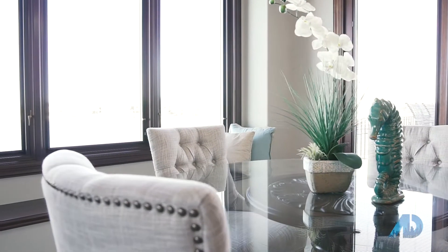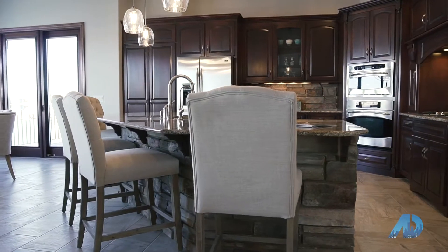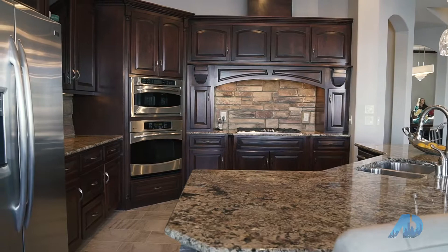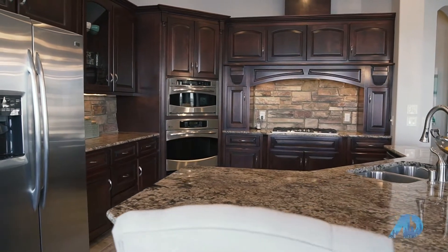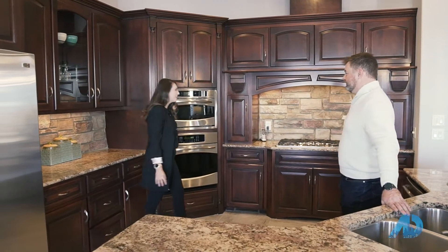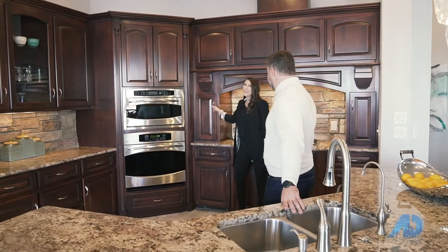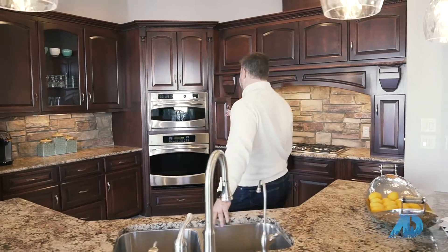When you're buying an executive property like this, you want to make sure that the kitchen has all of the entertaining space and all of the appliances that you need to pull off the perfect party. So you have the Advantiums and the double built-in ovens and your gas cooktop. But one of my favorite features about this property is the hidden slide-out spice rack.